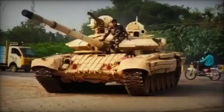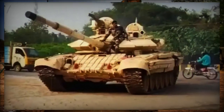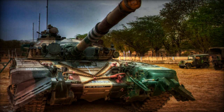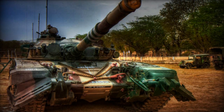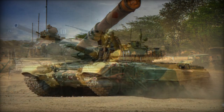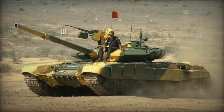India has unveiled a modernized version of the T-72 tank, naming it Atharva, in a move to enhance its defense capabilities, Militarniai reports. This project was undertaken by the private company AVNL in response to the Indian Armed Forces' request to upgrade their existing fleet of T-72M1 tanks, which have been in service for several years.